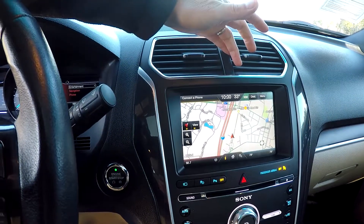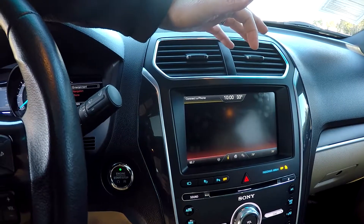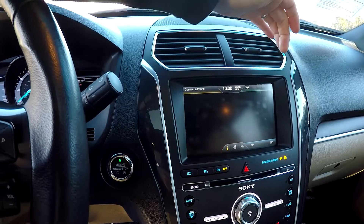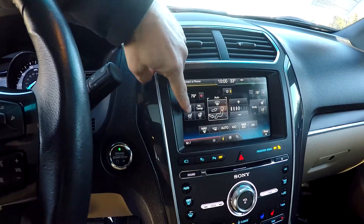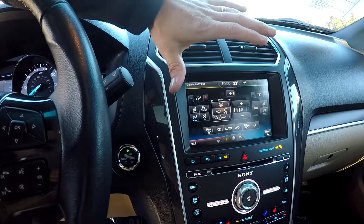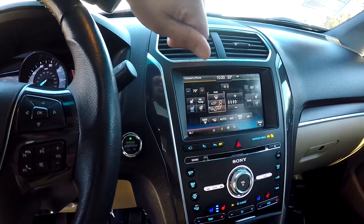Navigation, and we'll go down to the radio — AM, FM, Sirius satellite radio, CD — and climate control. You've got heated and cooled front seats. All your options there are all going to be touch screen, so easy to use and operate.